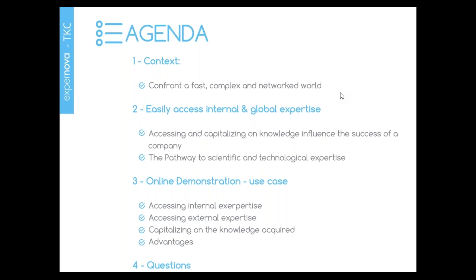For the agenda of today, we will take you through a common use case demonstrating how, using our platforms, we will be able to simply source internal and external knowledge and capitalize on it. But before starting, let's take five short minutes to explain the context and our approach.